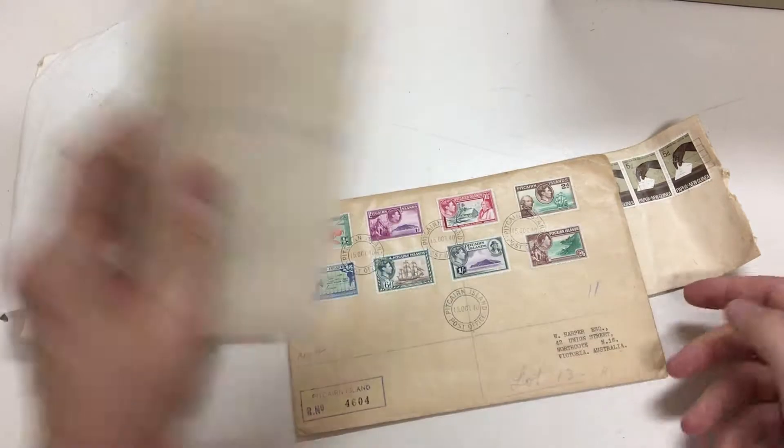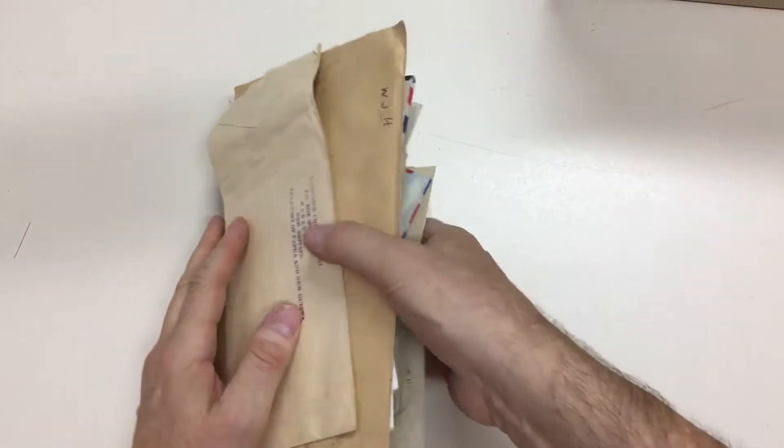All sorts of stuff. Pitkin George VI set. And there are some stamps in here too.